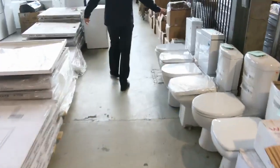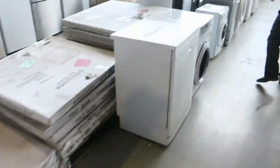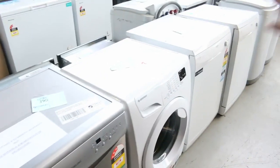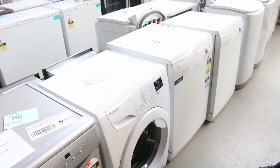Beautiful toilet suites — they're always popular. As I mentioned before, stacks and stacks of dishwashers, all shapes and sizes, starting around that high $100 mark, mid $200s for these ones here — some retail returns. We've also got some European-made dish drawers there as well.